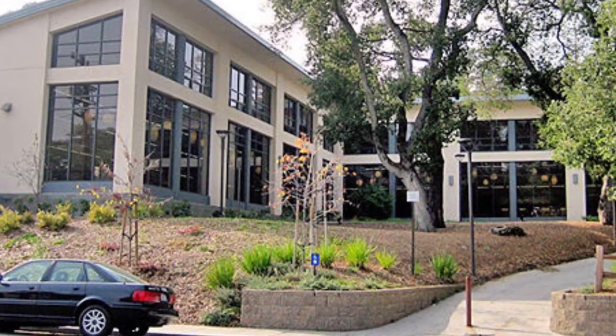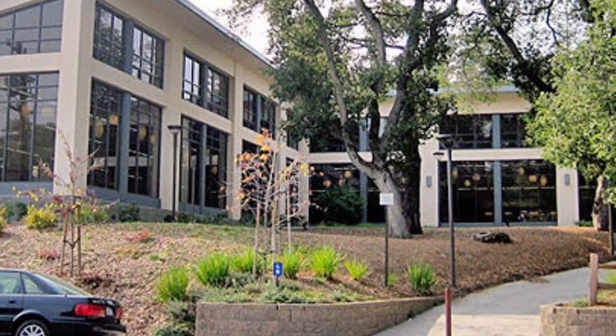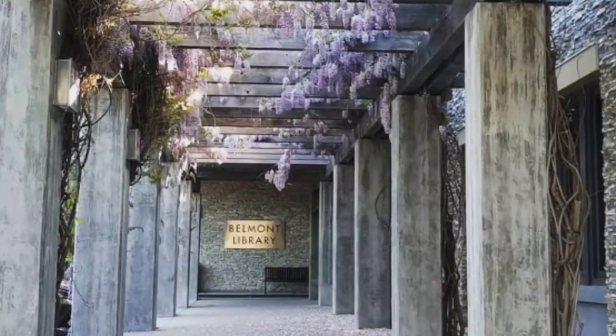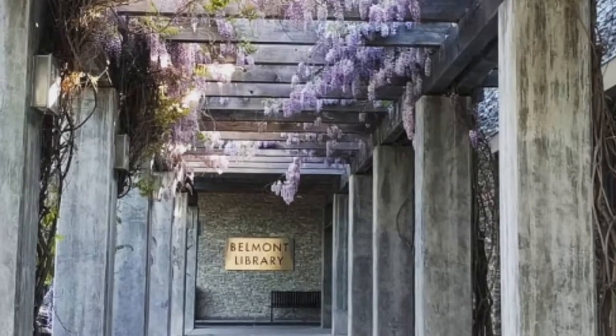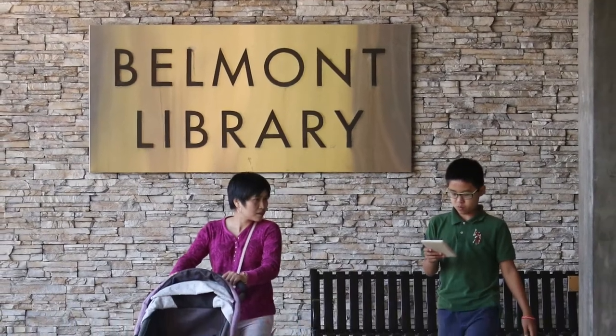The Belmont Library is one of the San Mateo County Libraries and is located at 1110 Alameda de los Pulgas. The library lends books, movies, audiobooks, and internet access, and lots more to members of our community.